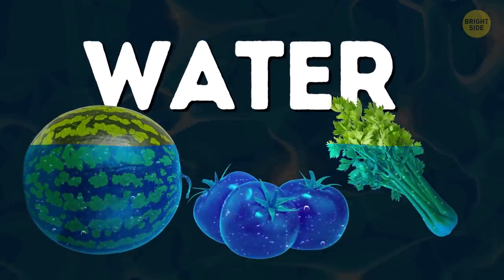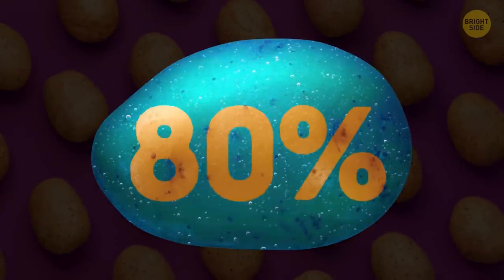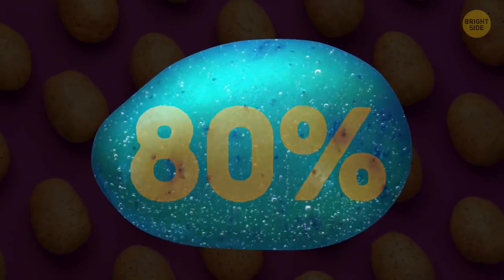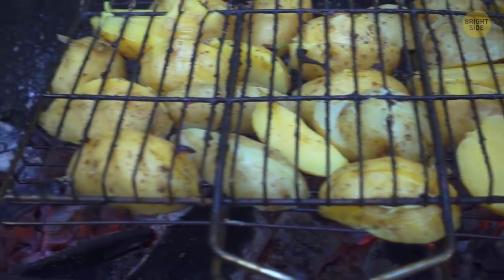Watermelons, tomatoes, and celery are basically water — we all know this. Potatoes, though, are pretty watery too: 80% water. Technically, you can squeeze some potato juice or a smoothie, but it's better to roast them.